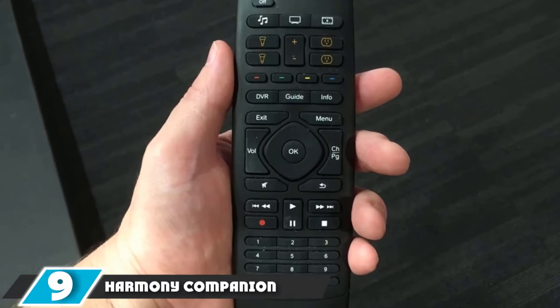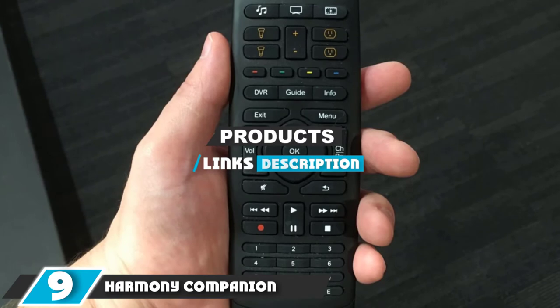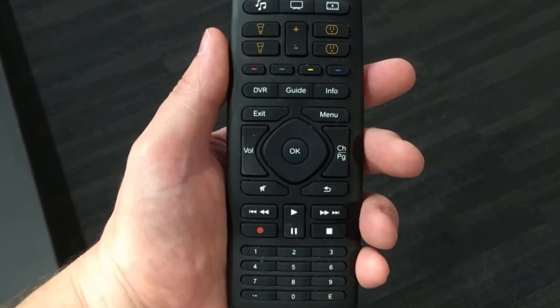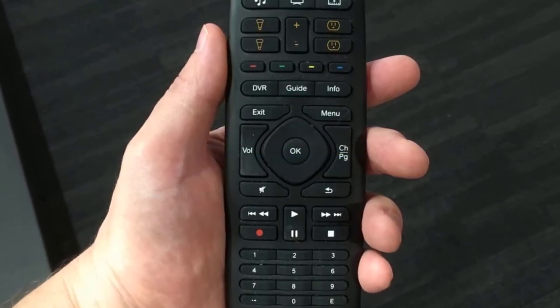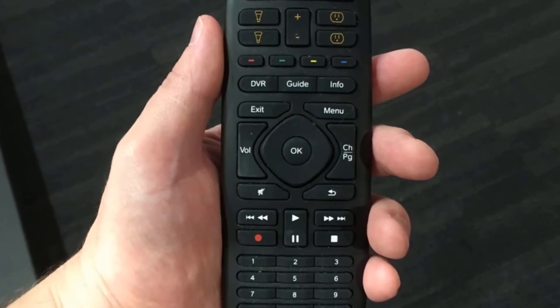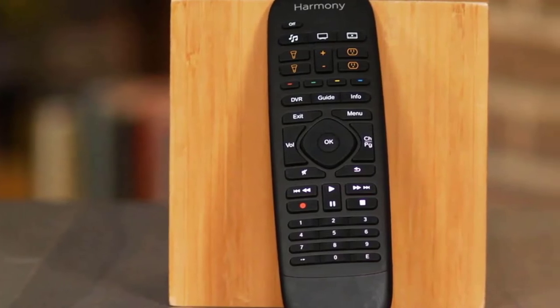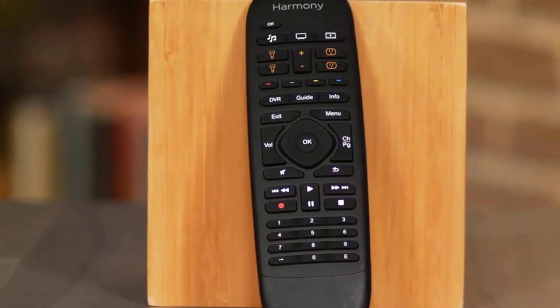Moving on to number 9, we have the Harmony Companion. Logitech is the first name in remote controls, and for many households, the Harmony Companion will be the best option. The two-piece system consists of a remote and a separate hub, enabling control of your home's entertainment system plus other smart home devices from lights to the front door lock.